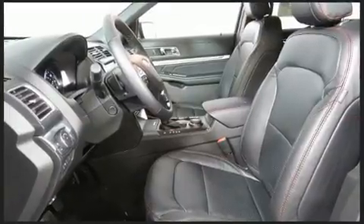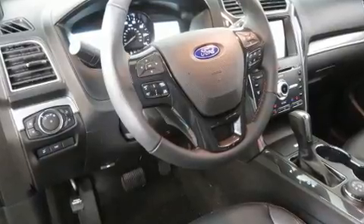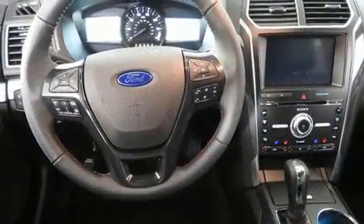A wealth of standard features mean that you no longer have to sacrifice, such as remote keyless entry, variably intermittent wipers, an automatic dimming rearview mirror, a power liftgate, and power seats.